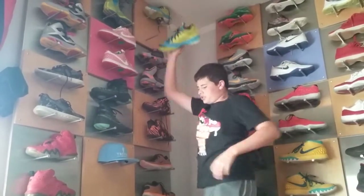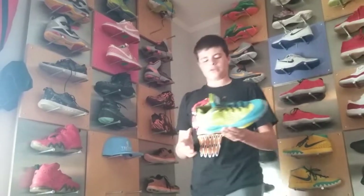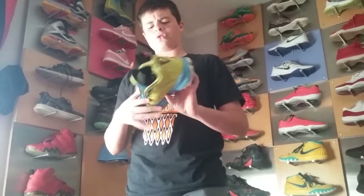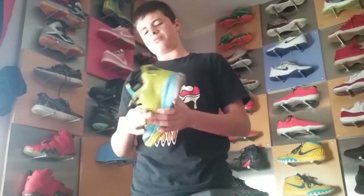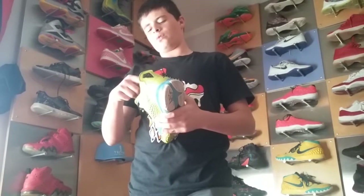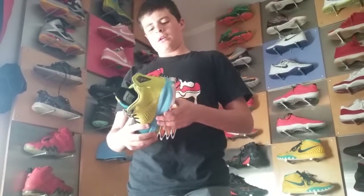And the last shoe, out of the ones on my wall, are the CP3s — CP3 4s or 5s. Probably not the greatest Jordan in the world, but a cool shoe to ball in. They have like a weird heel tab on the back, but yeah, these are it.